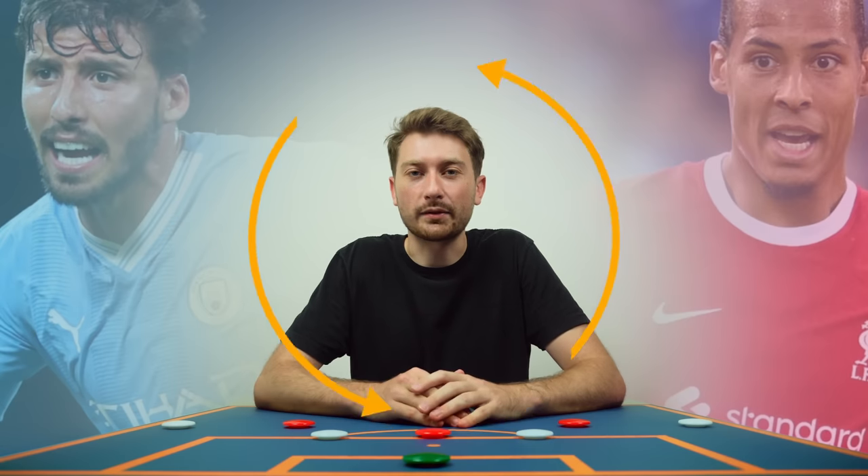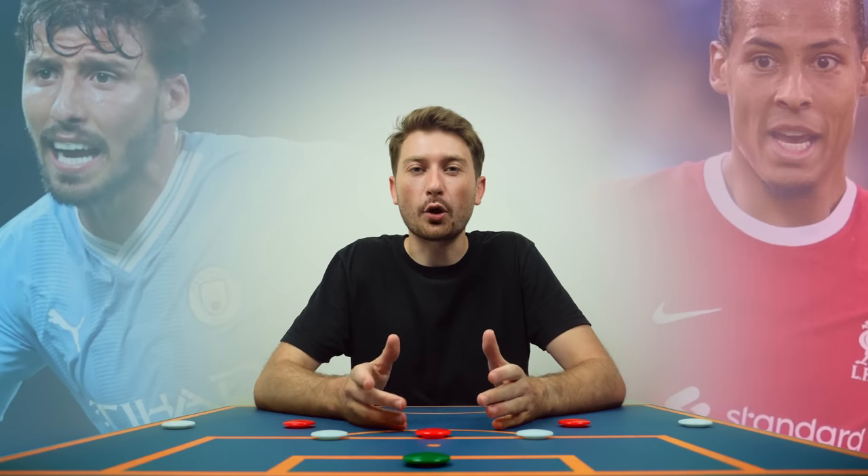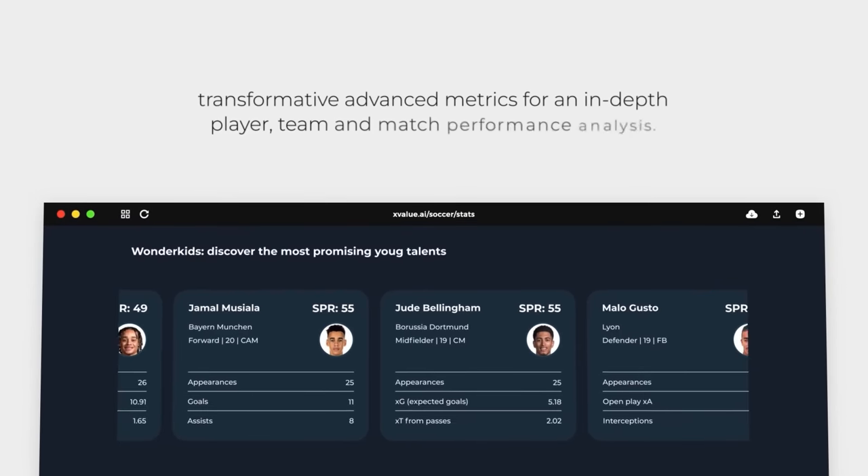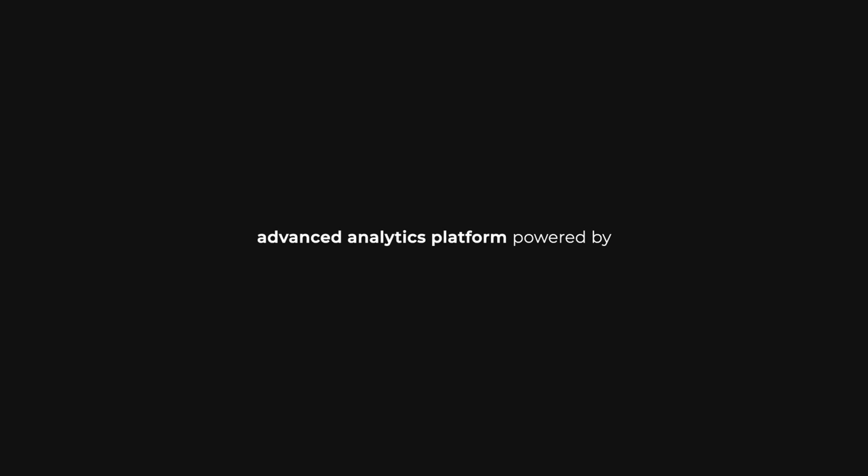Welcome back to Football Meta. All stats in this video are brought to you by Soccermen, so make sure to check out their brand new X-Value platform for in-depth metrics from over 17 different leagues across the globe. The link is in the description down below.